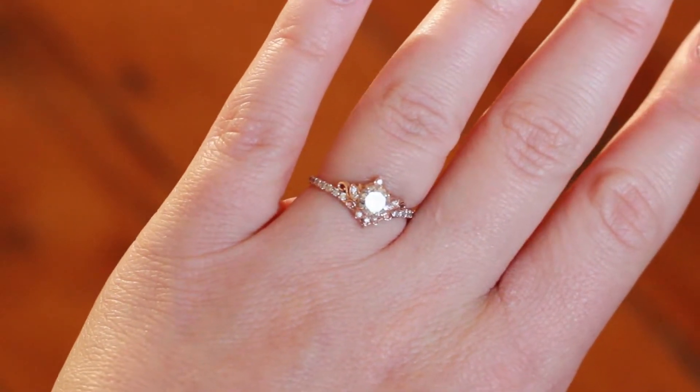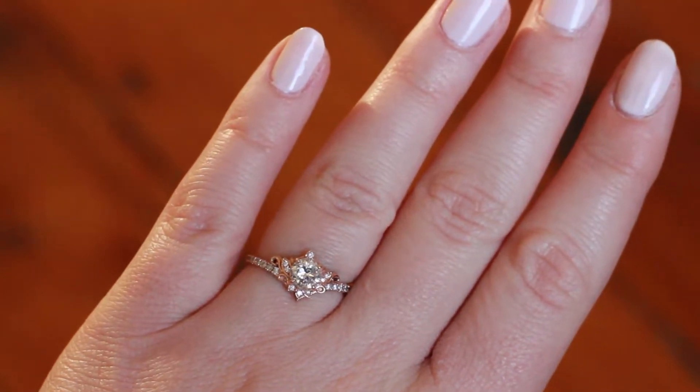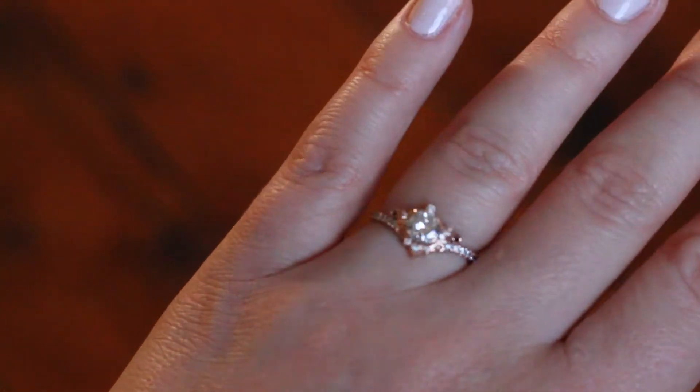We started talking to the jeweler and Grace told him that she's a professional artist, so he said, 'Why don't you guys do custom?' At first we didn't even think that was within the realm of possibilities or within our budget — and it turns out it was. So once we decided we were going to do a custom engagement ring, we sat down together and pulled some of Grace's favorite references.